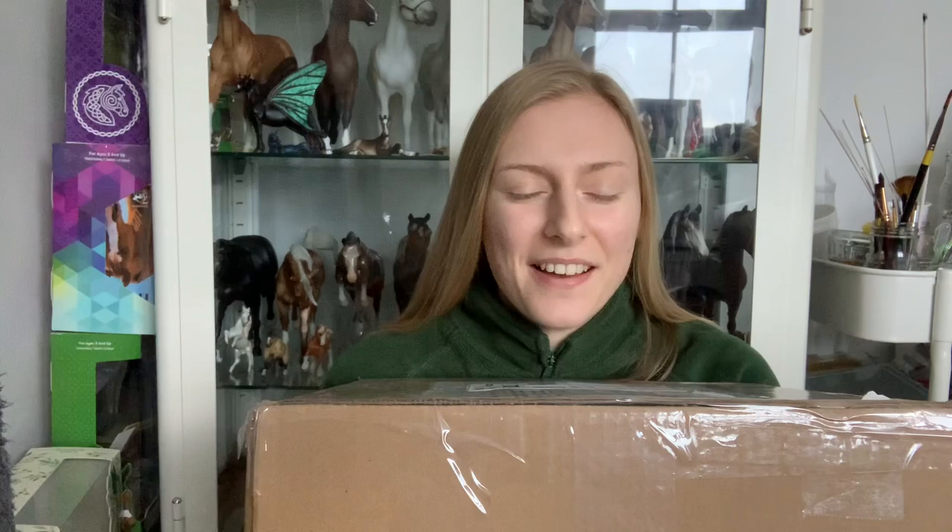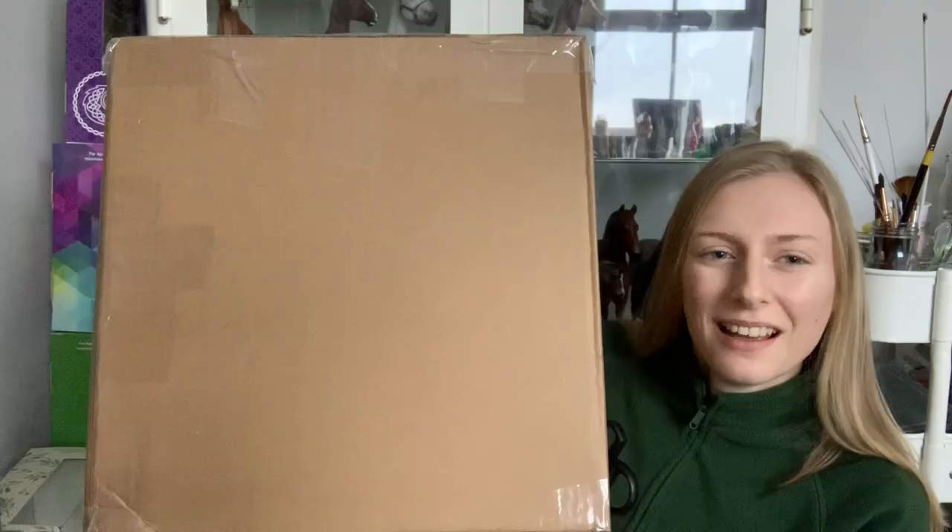Hello everybody, it's Amy, aka Mr. Bobby's Models. Today I have the most exciting box in the world. I actually can't believe that this model is here — she arrived pretty quickly. She's come all the way from the US, and she's a big grail of mine. I'm just going to say that right now, I'm so excited.